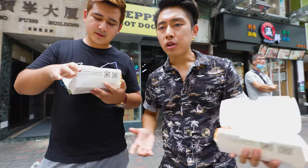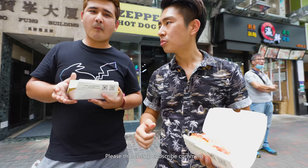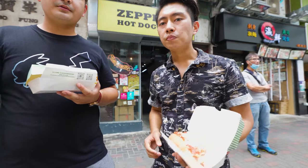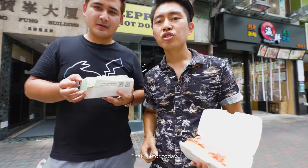That's a wrap on our street food tour today! If you guys liked the video, please comment, subscribe, and hit the notification bell. That's it for today — cheers, bye, see you next time!